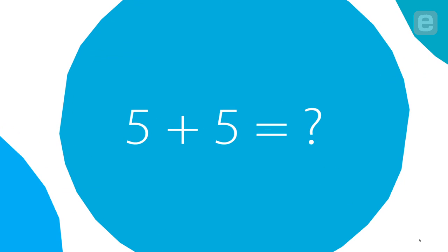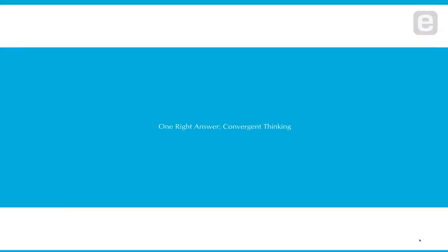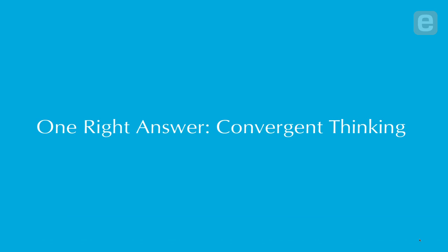In kindergarten, this would be a typical question, right? Five plus five equals what? What's the answer? Ten! You guys are so great. You must go to Stanford. Why do we all know this is ten? We know this is ten because this problem has one right answer.